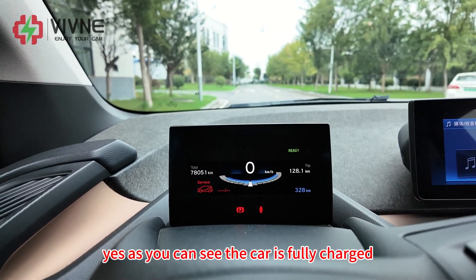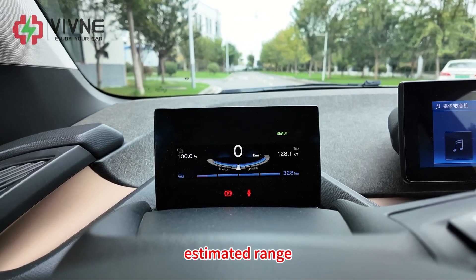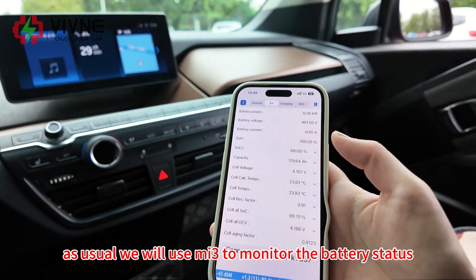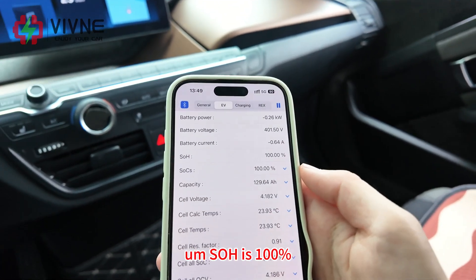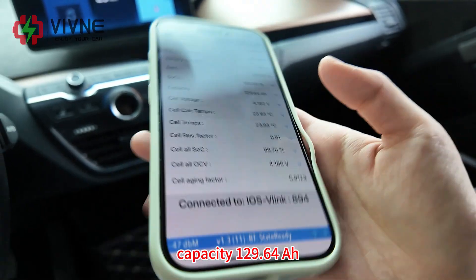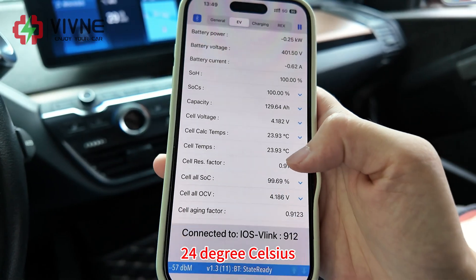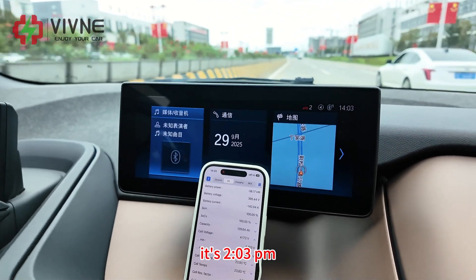As you can see, the car is fully charged at 100% SOC and we have around 327 kilometers of estimated range. Based on this, we expect the entire test will take around two days. We will use MS3 to monitor the battery status in real time. SOH is 100%, SOC 100%, capacity 129.64 ampere-hour, and the battery temperature is 24 degrees Celsius.